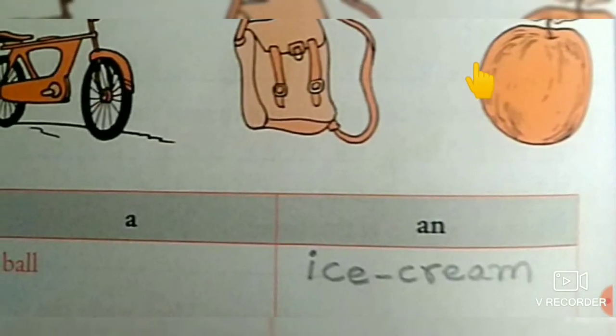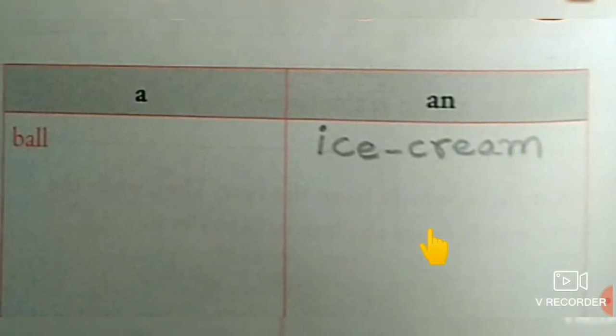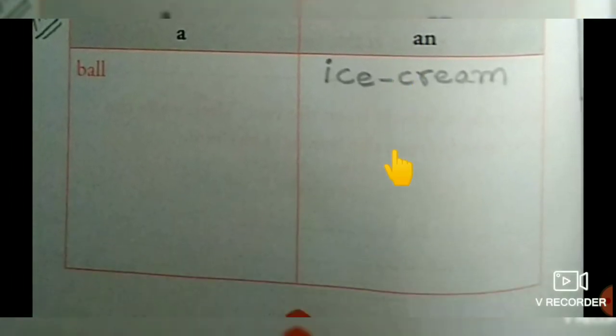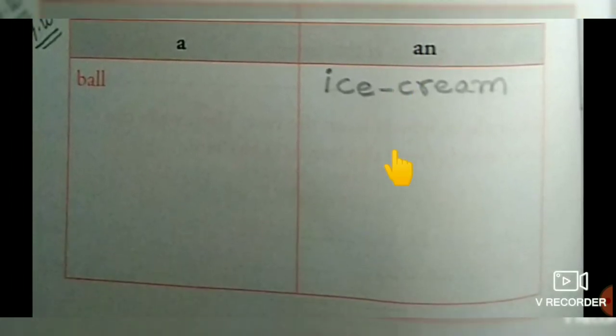The last one is apple. What is the first letter? A — yes, A is a vowel, so you should use 'An' before this word — an apple. That's all for today's session children. I hope all of you understood the point. Thank you everyone.